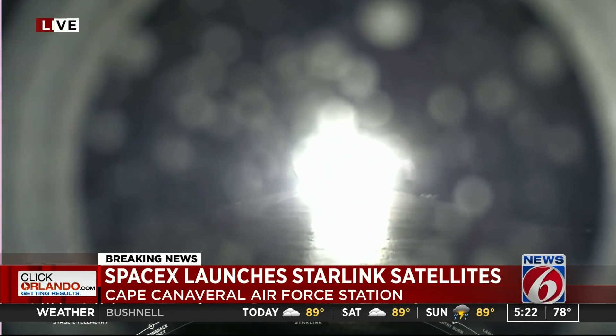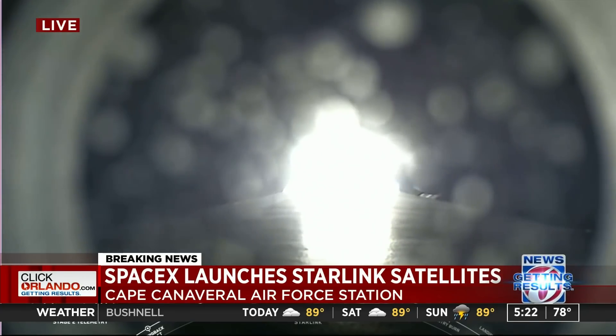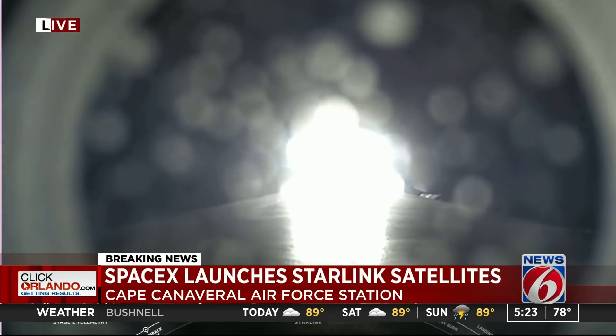Max Q. And there's that callout — we just passed through max Q. Next up will be three events happening back to back: MECO, our main engine cutoff, stage separation, as well as second engine start, or SES-1.